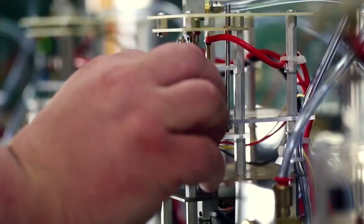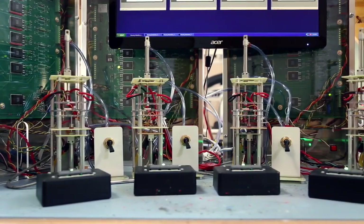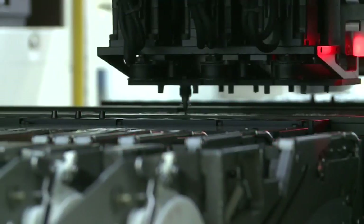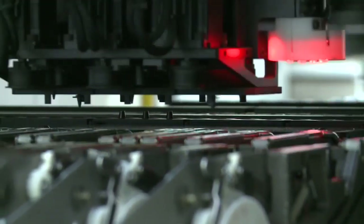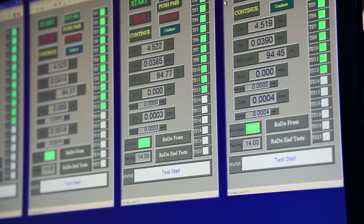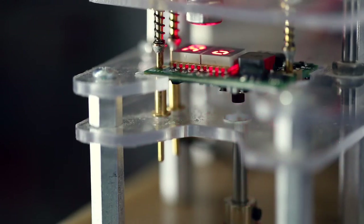ProVari's are renowned for the quality and sophistication of their electronic components, which are also manufactured in the US. Here, circuit boards are created that will not only provide a wide range of user functions, but that ensure voltage accuracy unparalleled in the industry.